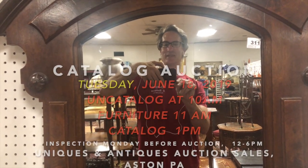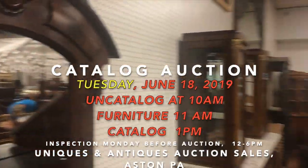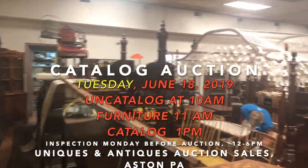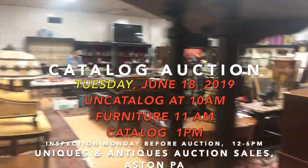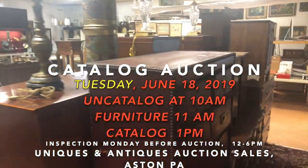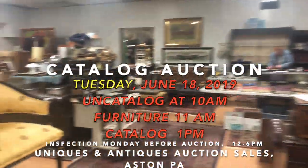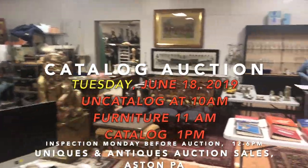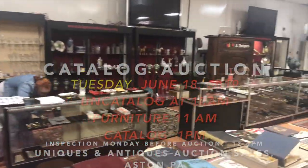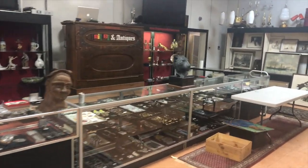Hey everybody, it's Kent Jackson from Uniques and Antiques. I'm going to do a quick walkthrough for our decorative arts auction, which is scheduled for June 18th, 2019, beginning at 1 p.m. for the catalog portion of the sale. All these items are selling in catalog lot number order and they're all on our website, on Live Auctioneers and Invaluable.